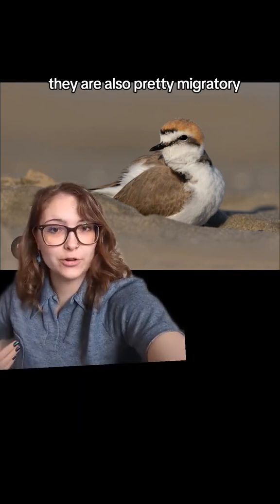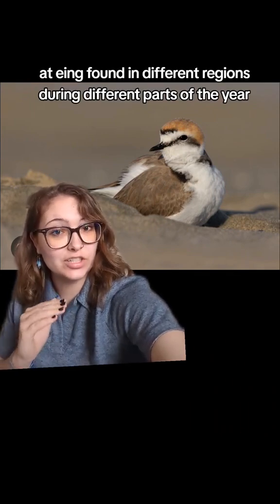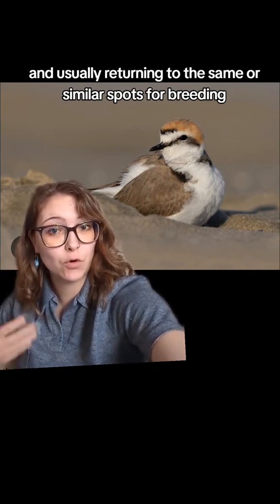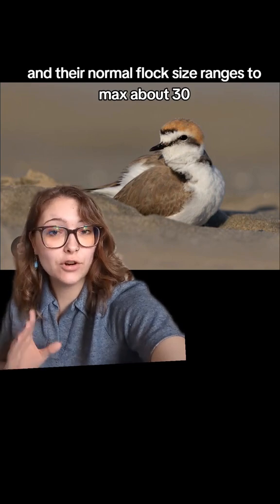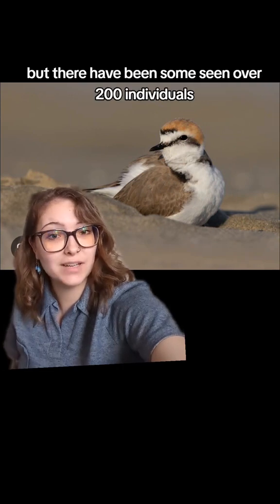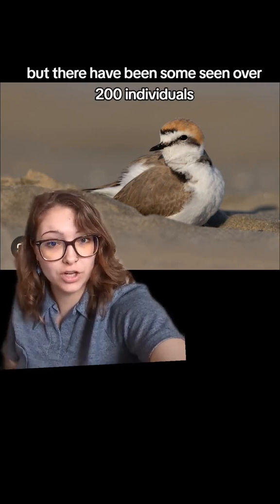They are also pretty migratory, being found in different regions during different parts of the year and usually returning to the same or similar spots for breeding. Their normal flock size ranges to a maximum of about 30, but some flocks of over 200 individuals have been observed.